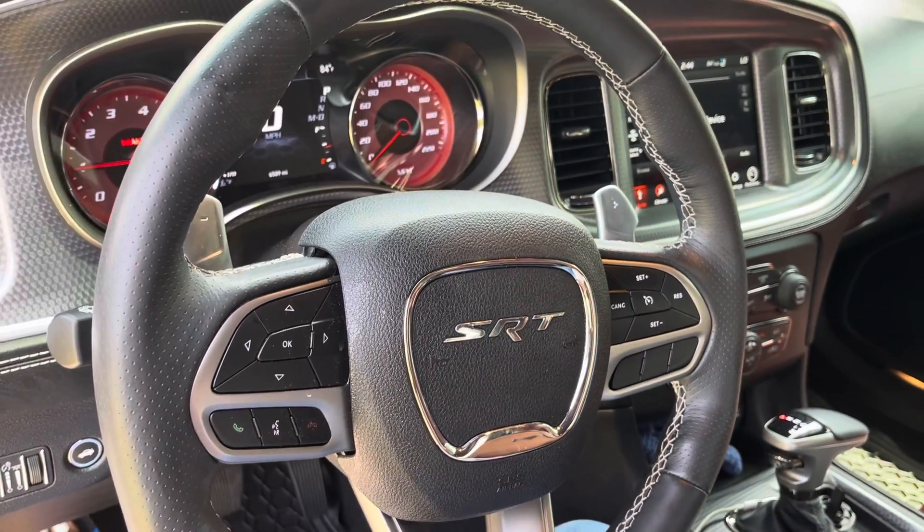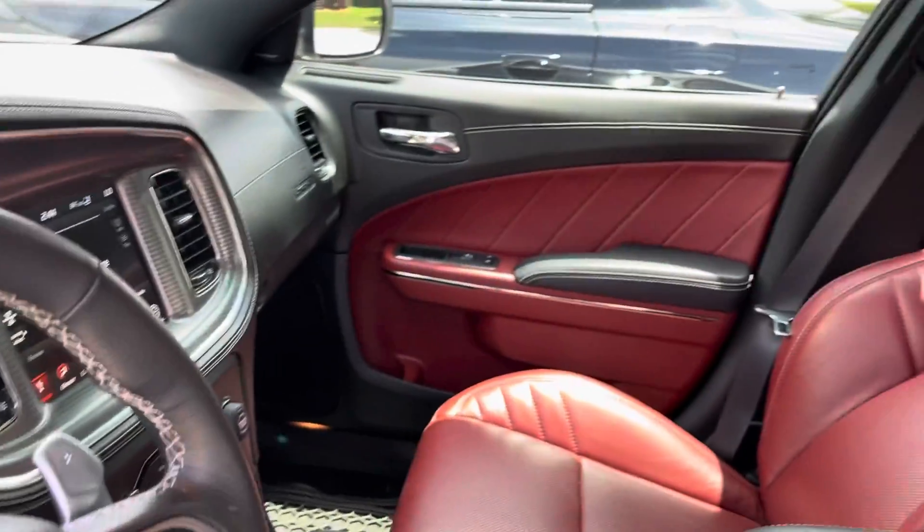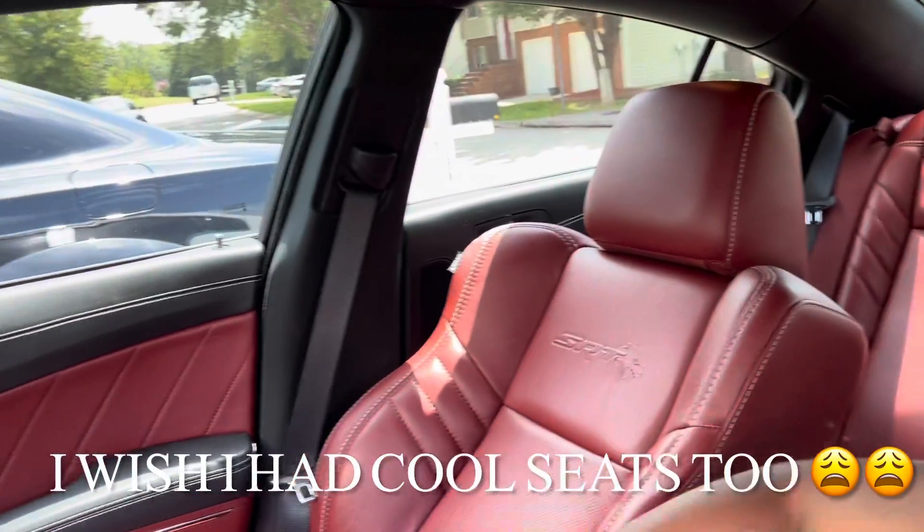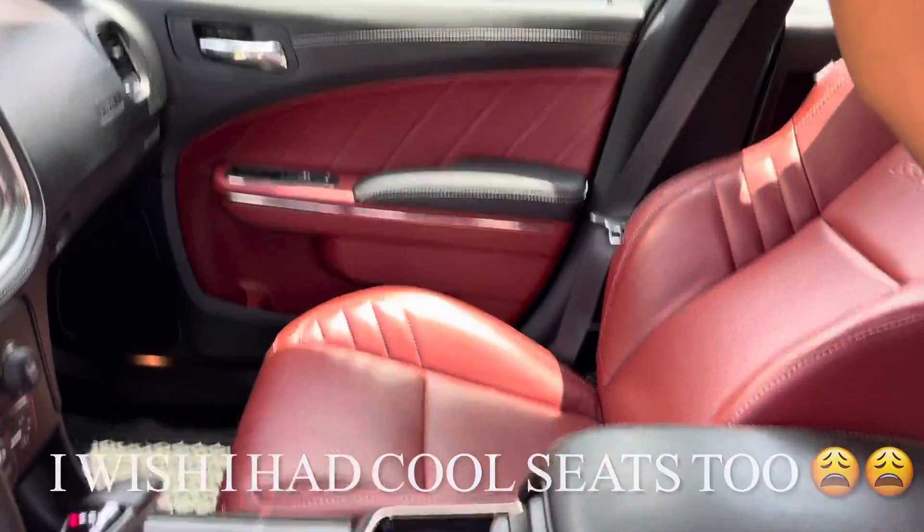He has red seats, y'all, and that's one thing that I wish my car had — red seats. I just love how it's got the cat on him, I just love it. He also has a sunroof.